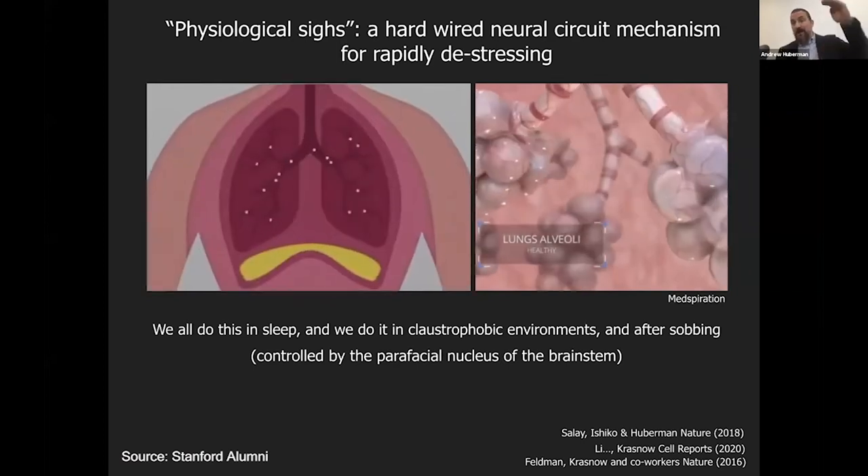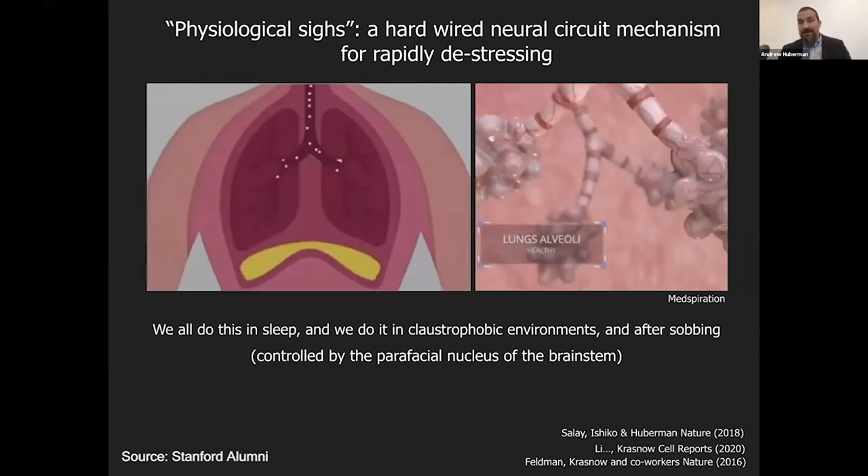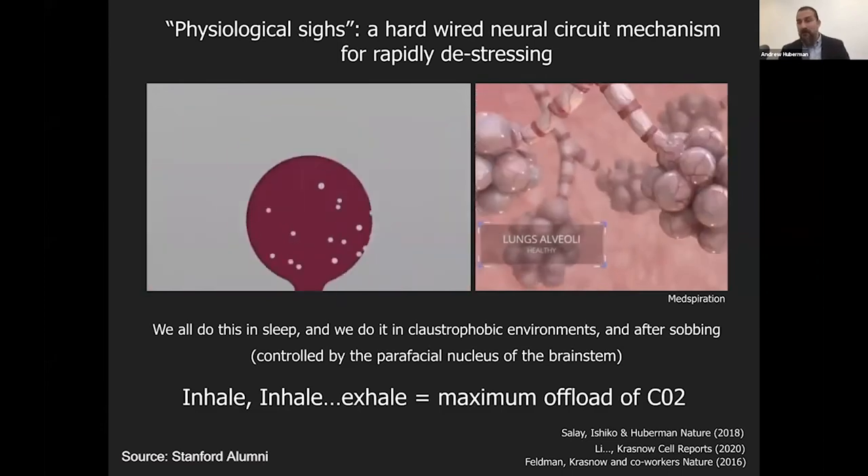A double inhale followed by an exhale can offload carbon dioxide. You just repeat it two or three times and you'll find that the level of arousal will quickly drop, for a lot of reasons including CO2 offload. So: inhale, inhale, exhale equals maximum offload of CO2.